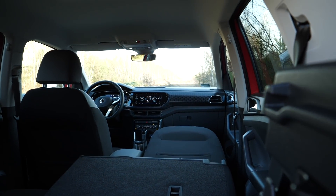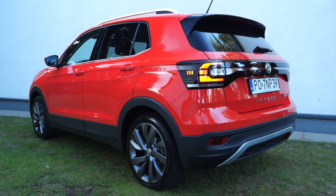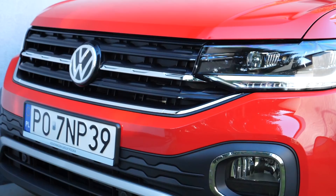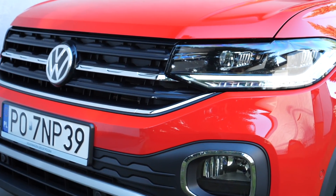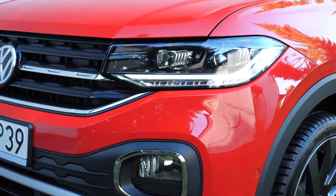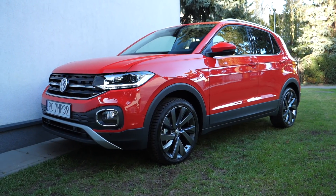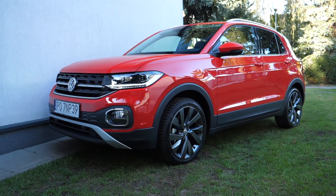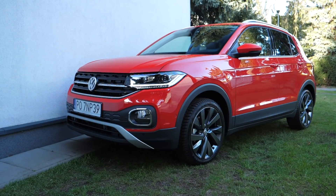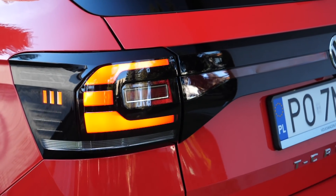Prices for the Volkswagen T-Cross start at €18,700 for the five-speed manual with the 1.0-liter 95hp motor. There is also a diesel version in some markets. The 1.5-liter TSI with DSG as tested here costs €33,000 with options — which is a lot by any standard, and more than the larger competition. You can save a grand or two by dropping the sat-nav and Beats audio from the options list; they're not worth it.